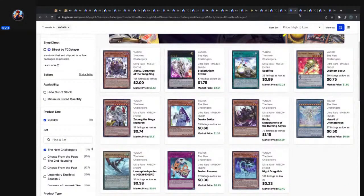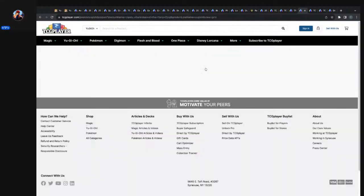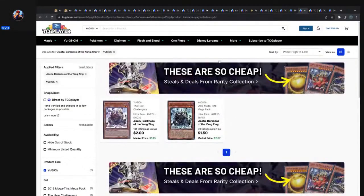Did Gialto get a reprint? Yes — Gialto has other versions, Darkness of the Yang Zing out of the 2015 Mega-Tins. So the Mega-Tins did a number on the New Challengers cards.